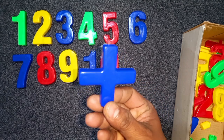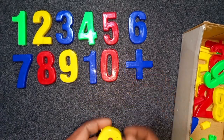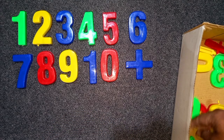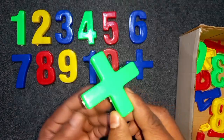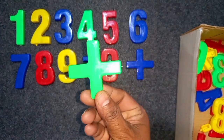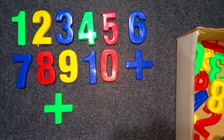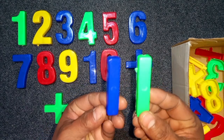Blue color, 9. Blue color, 9. Blue color, 9. Green color, 9.